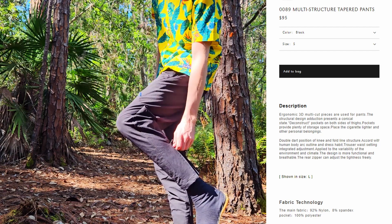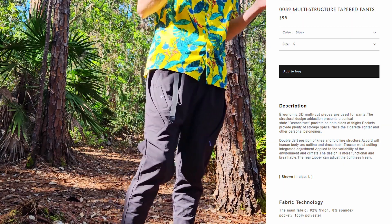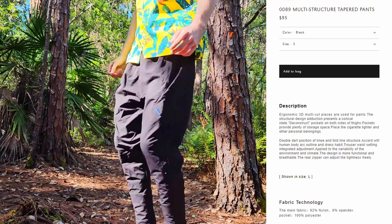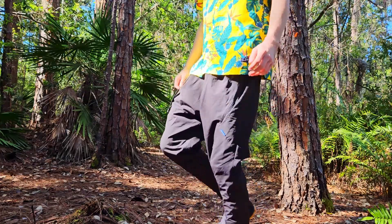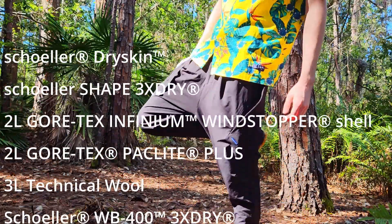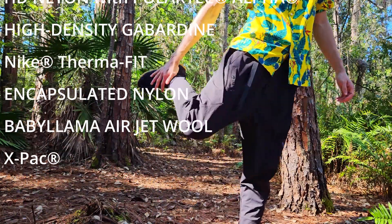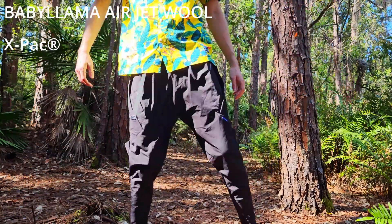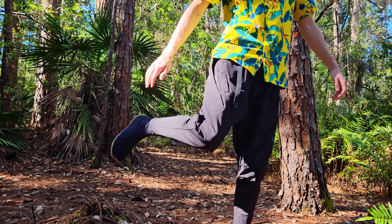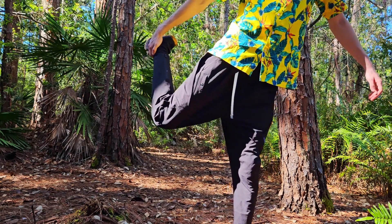But if you wait for a sale, which happens pretty often, you can snag these bad boys for less than sticker price, even with the shipping on top. One of the defining features of techwear is the use of some fabric that nobody has ever heard of, that was developed for some space program and is light, waterproof, and breathable — unlike every other material they use. So what are these Rain Delusion 0089 multi-structured tapered pants made of?